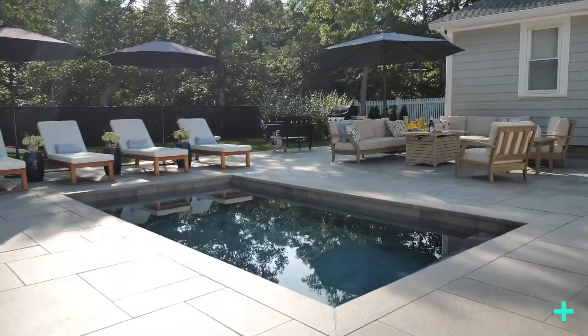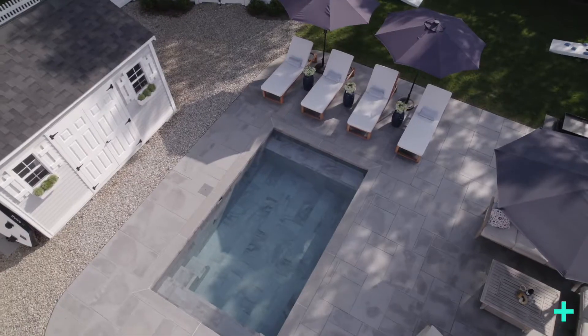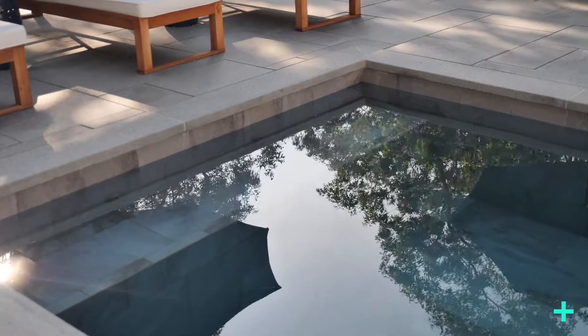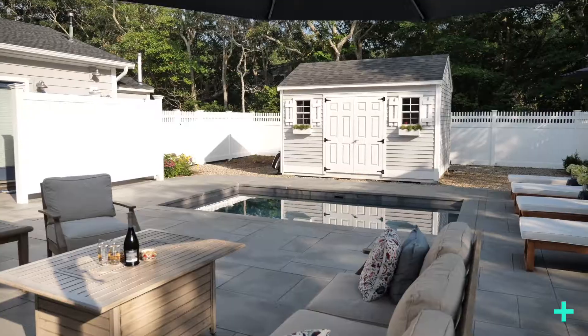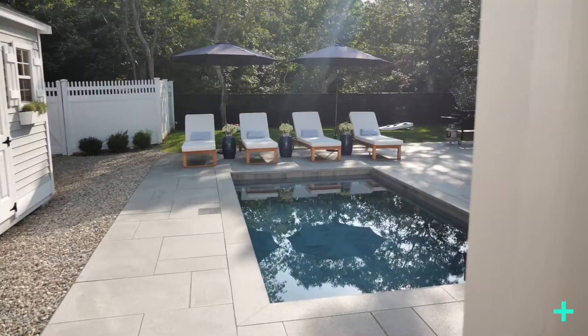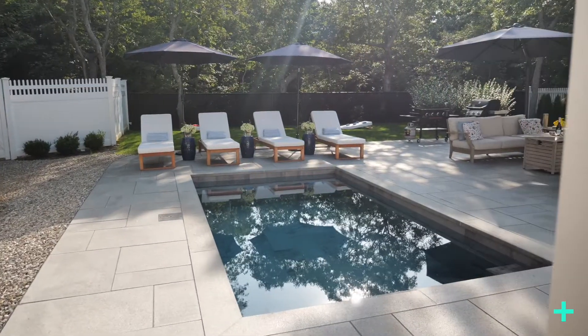The homeowners love to cool off in their Plunge Plus after a long day at the beach. This Plunge Plus features a frost-proof tile interior, two benches on either end, a set of stairs, and blue mist granite coping. Plunge Plus is the most customizable plunge pool brand available, so you can create your own way to pool.